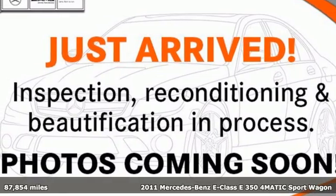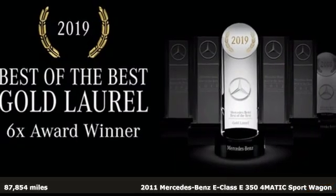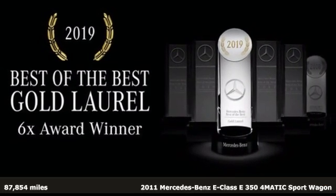Here's a 2011 Mercedes-Benz E-Class. Mercedes-Benz, an elevation of innovation.